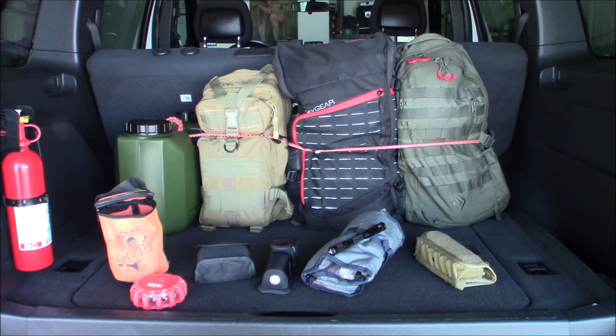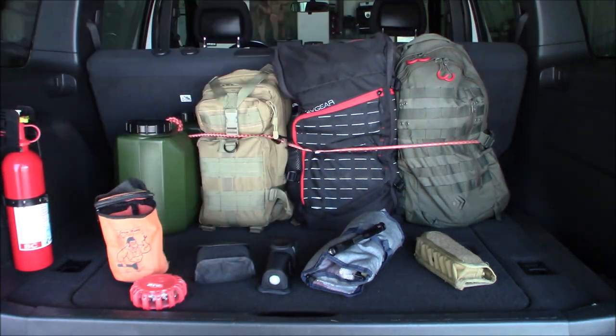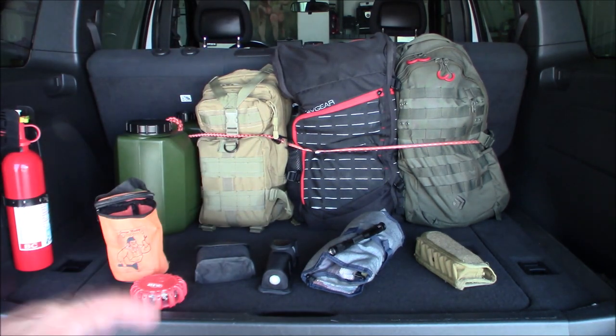I'm a hardcore prepper and I keep a ton of stuff in my vehicle. You may not want to keep this much — maybe start with a smaller kit. One thing that's very important, especially out here in the desert, is to rotate everything. It gets up to 140-150 degrees in the car if parked outside in the sun. So every six months I go through my bags and rotate out stuff that might get stale or old.